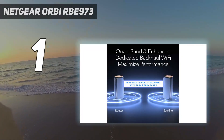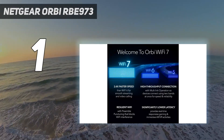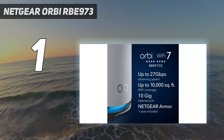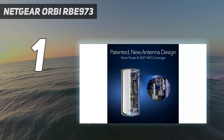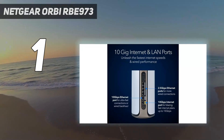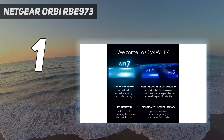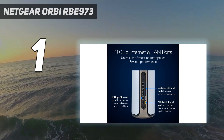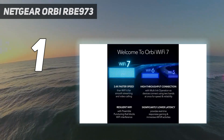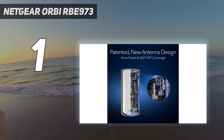And number 1: the Netgear Orbi RBE-973. The Orbi RBE-973 is Netgear's new flagship mesh Wi-Fi system, and as such it demands a premium price. A 2-pack will set you back $1,699, while a 3-pack is available for a whopping $2,299. Although Netgear's Orbi devices are typically priced higher than the competition, the RBE-973 is significantly more expensive than the $1,499 Orbi Wi-Fi 6E RBKE963 it replaces. Still, if you want the best of the best in terms of Wi-Fi speeds and performance, this is the Wi-Fi 7 mesh router to get.